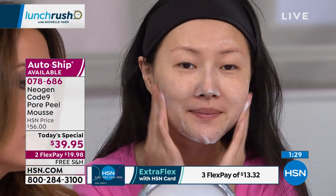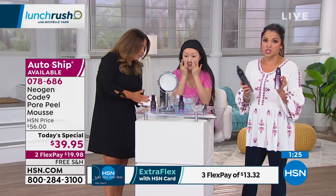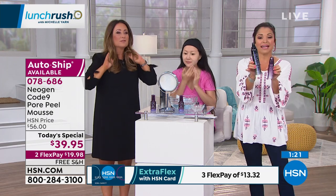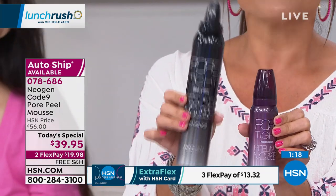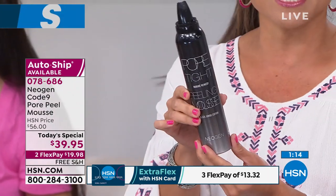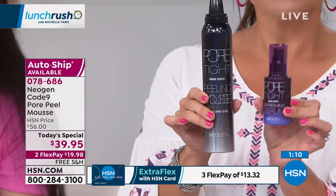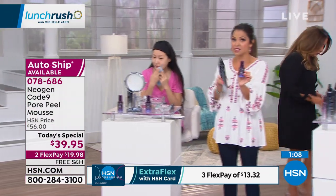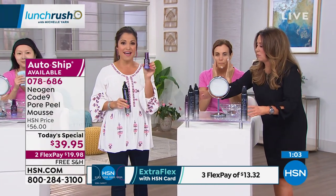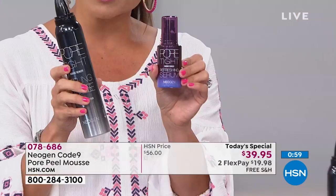This huge two-and-a-half-times-the-size can was specifically for the Today's Special — we went from the regular size to this for you. We want you to have at least a four-month supply. On a flex payment, that's $19.98 with free shipping and handling. Please don't forget, while we have them, to pick up the serum — because if you're cleaning the pores and doing everything you should, you've got to have that second step.